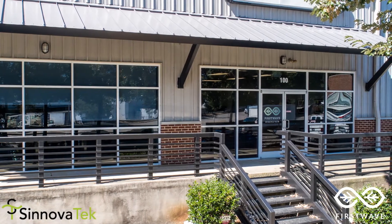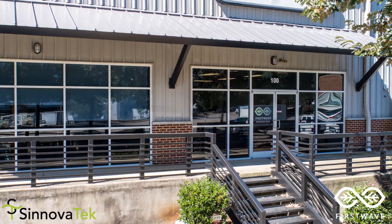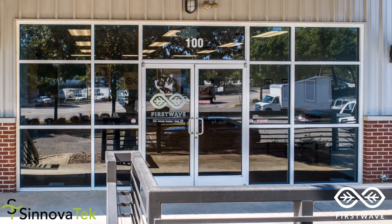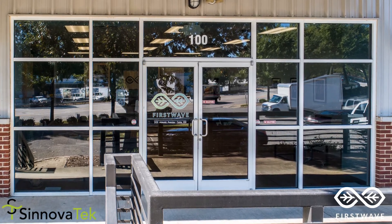Welcome to First Wave, located in Raleigh, North Carolina. This facility has the dual purpose of providing access for Synovatec's full portfolio of food processing technologies and employing those technologies towards First Wave's unique model of precision-scale aseptic food manufacturing.